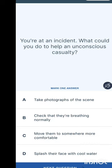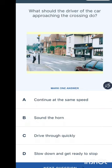You are at an incident — what could you do to help an unconscious casualty? Options are: take photographs of the scene, check that they are breathing normally, move them somewhere more comfortable, or splash their face with cool water. The answer is to check that they are breathing normally.